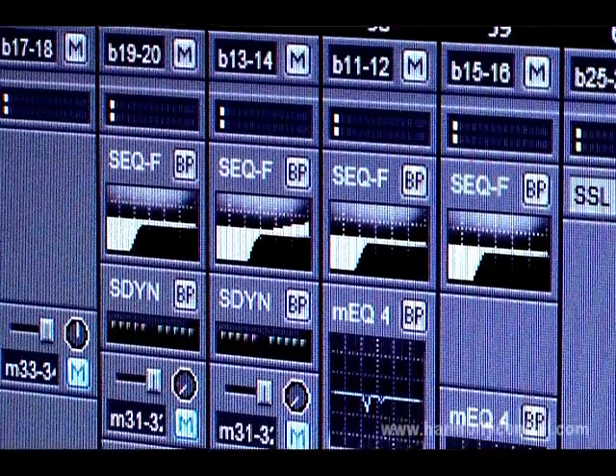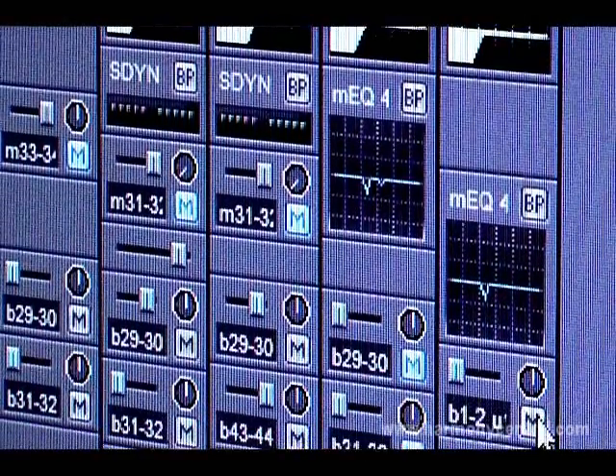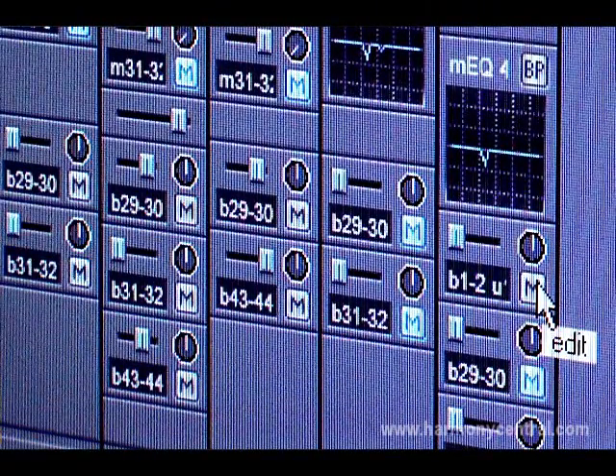It has a mixer layer with SSL's channel EQ, channel dynamics and bus compressor plug-ins built in, using the DSP on the card. The mixer is multi-client, so you can use the Soundscape audio editing workstation, but you could also run other DAWs or other software or instruments running into that mixer at the same time.